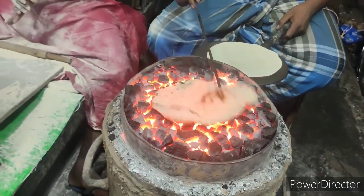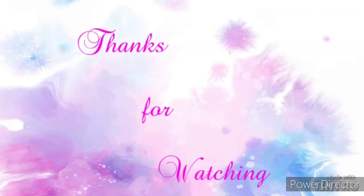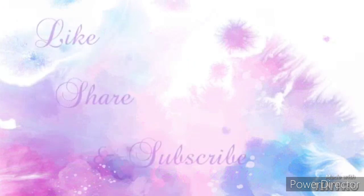That's it about Zakaria Street Ramadan Market — hope you liked my video. Please like, share, and subscribe to my channel, and share my video with your friends and family. It's going to be very helpful and encouraging. Thank you so much!